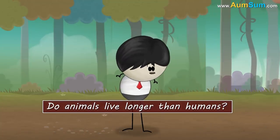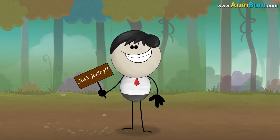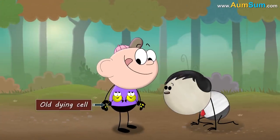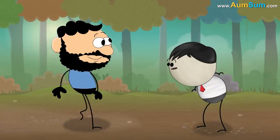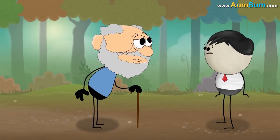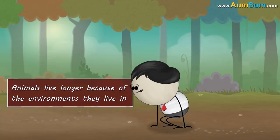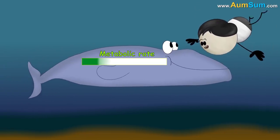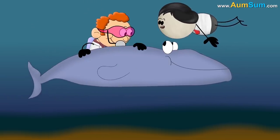Do animals live longer than humans? When we are young, our cells divide rapidly to replace old dying cells and fight against diseases. However, as we begin to age, the cells cannot efficiently divide and fight against diseases, and eventually our lifespan begins to come to an end. It is believed that animals live longer because of the environments they live in. For example, animals that live in cold oceans have slow metabolic rates, and according to a study, a slow metabolic rate slows down the aging process, thus making those animals live longer.